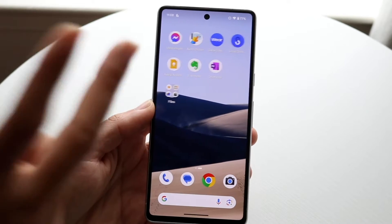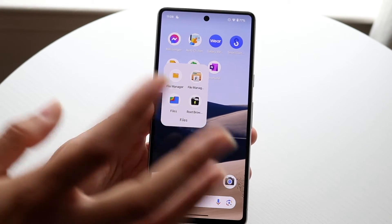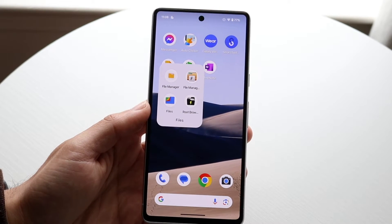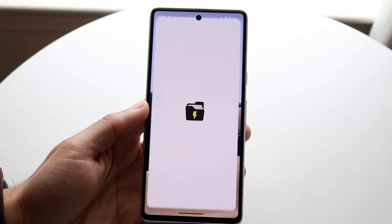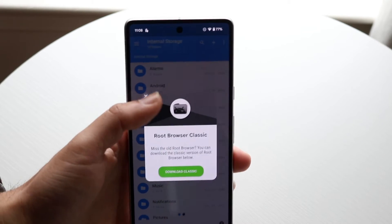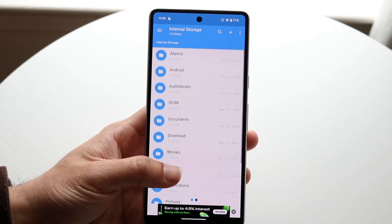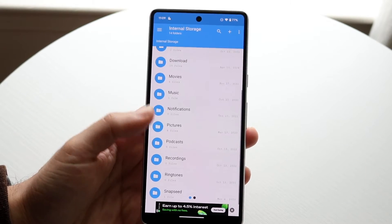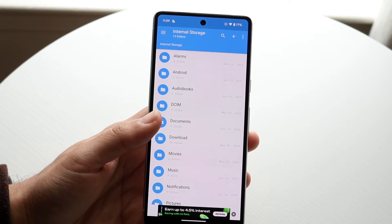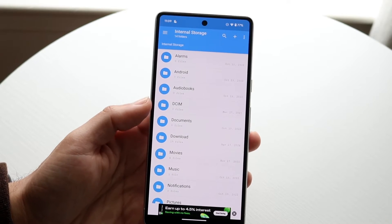My top two favorite file managers I've ever used are Root Browser and the Google Files app — or the Samsung Files app, depending on which platform you're on. Root Browser was the one I used to use every single day. When I used to custom ROM my devices, I loved the Root Browser. If you have root access on your phone, it's a really nice app because it gives you full customized control.